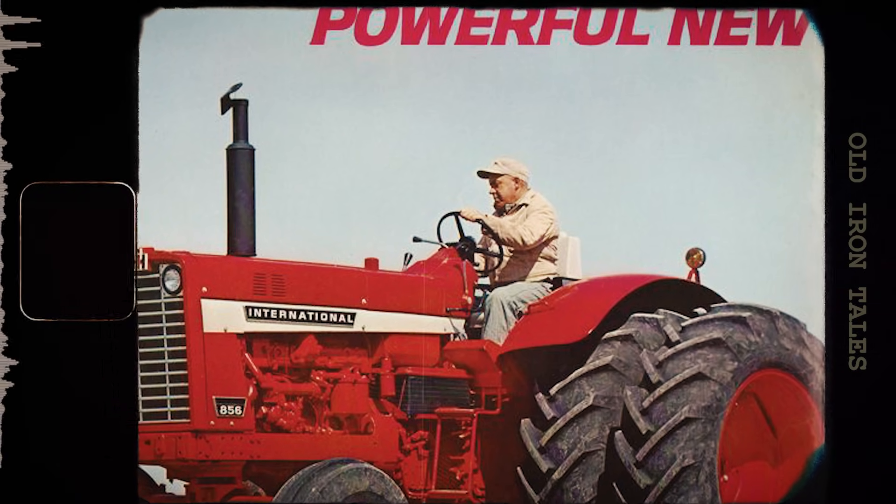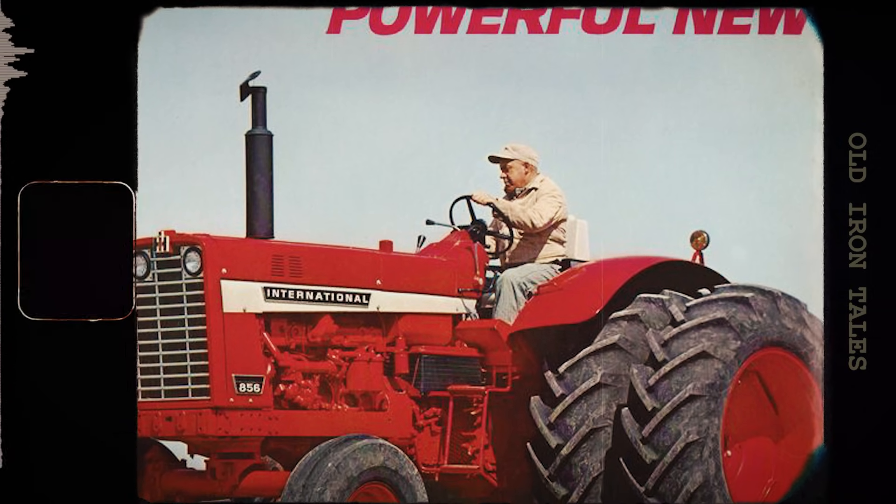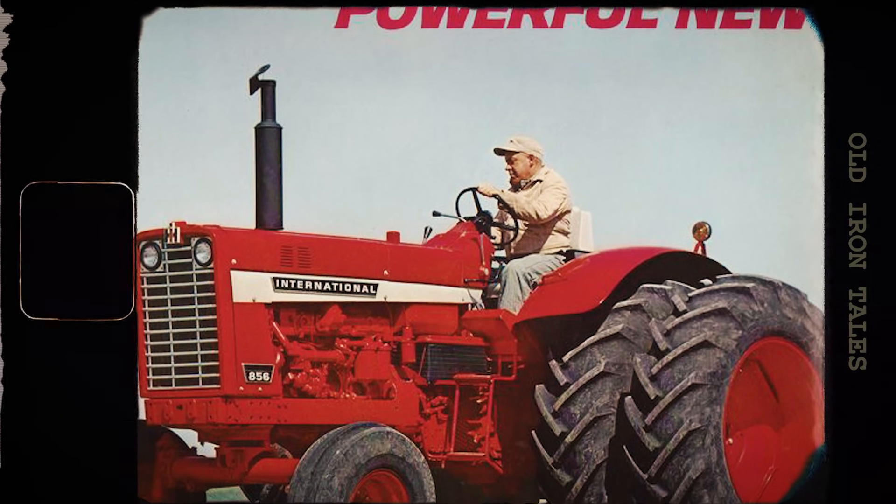The result was a milestone in agricultural machinery development. And the result was proof that when International Harvester set its mind to breaking a barrier, that barrier didn't stand a chance.